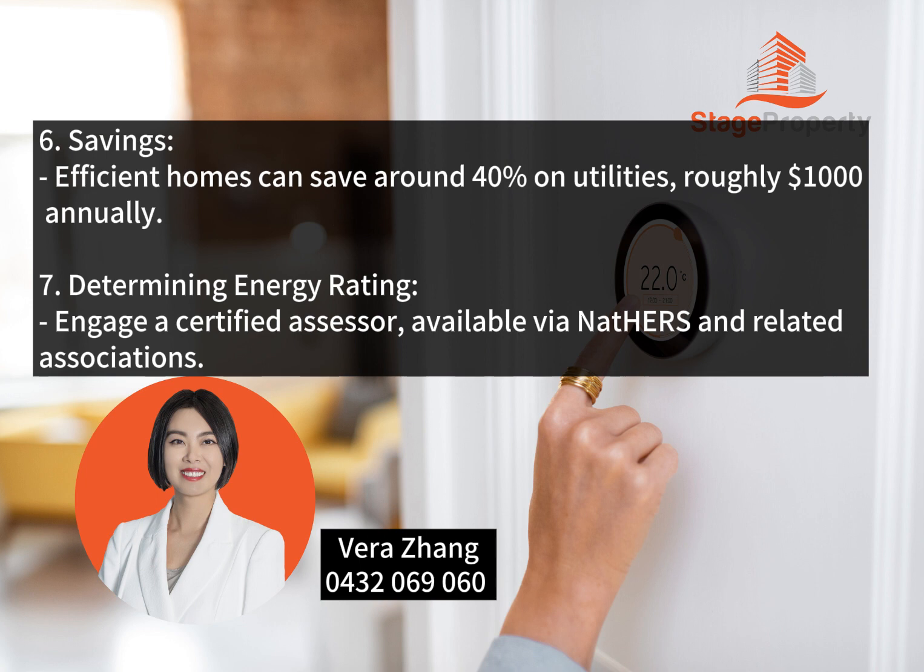Determining Energy Rating: Engage a certified assessor, available via NatHERS and related associations.